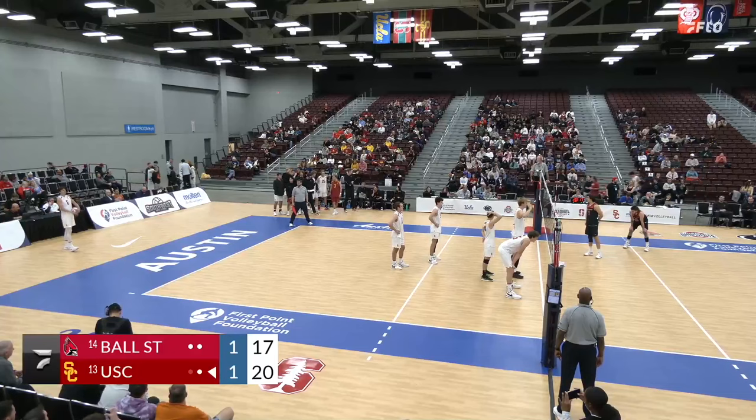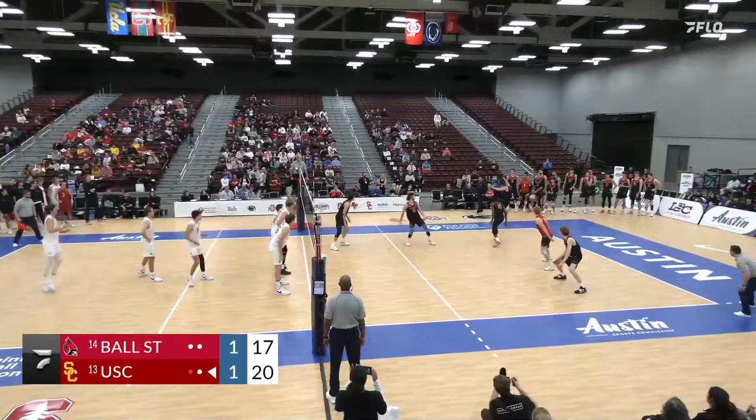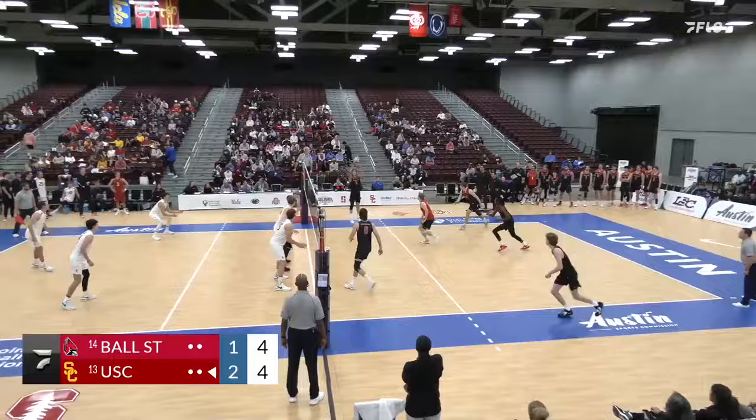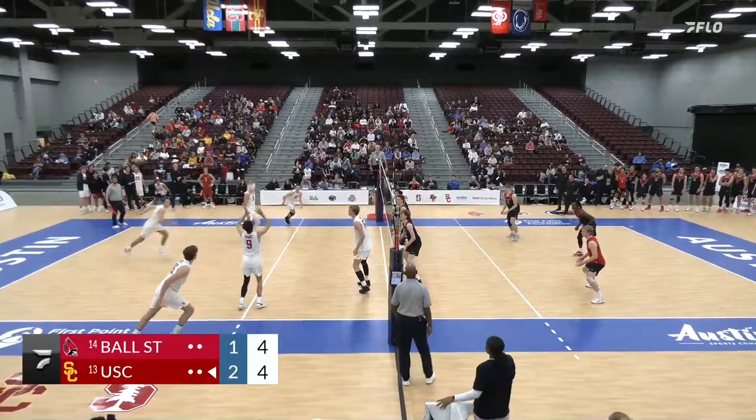On his foot and he's got it wrapped. So I don't know if we're going to see him back or not. Hopefully it's precautionary and not too serious. And there is an ace by Paulson. Service aces putting it in. Rogers outside off the block, Paulson with the dig.